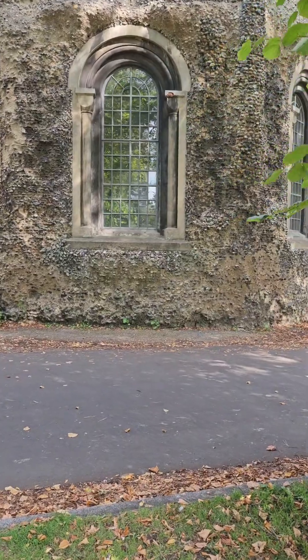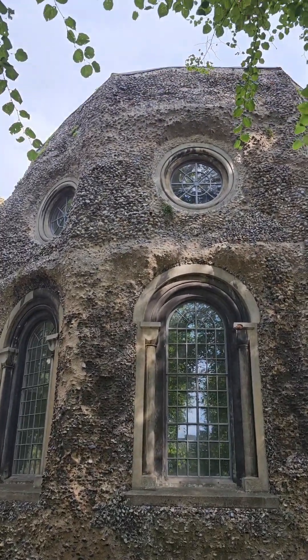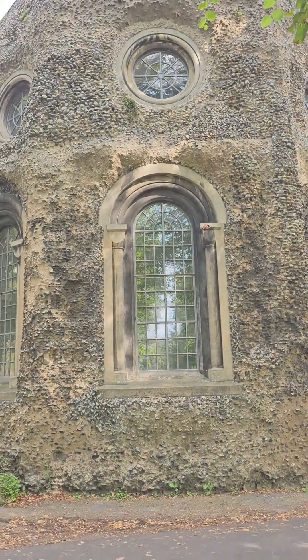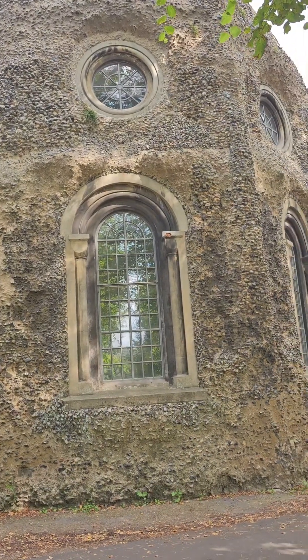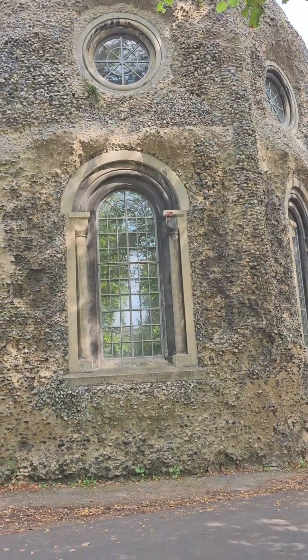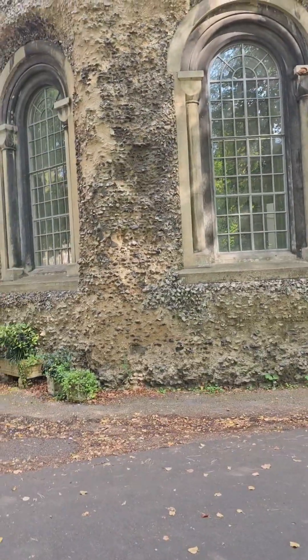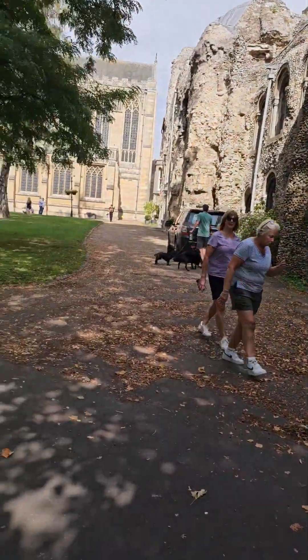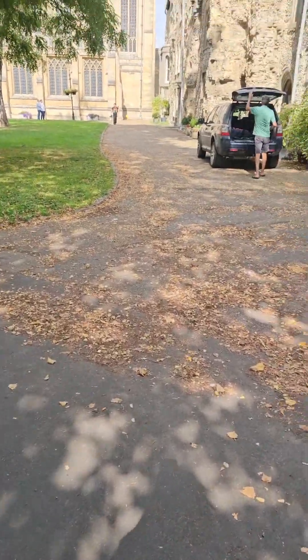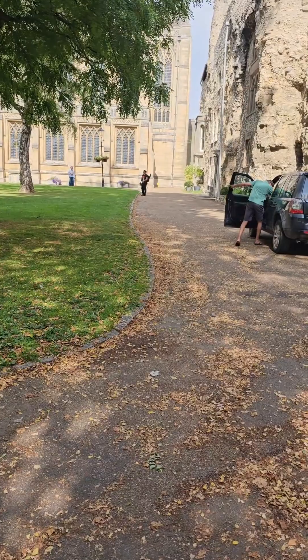Just look at these buildings - they're amazing. I don't know if they've been made out of the ruins, but they look like they have because there's not a straight line inside. It's just like a melted house to me - it reminds me of a hobbit house. It's beautiful. I think it's using up bits that they've found and putting it back together. I'll try not to film in the windows in case someone's in there.